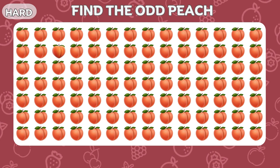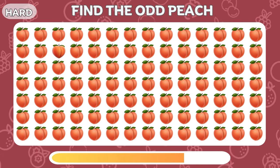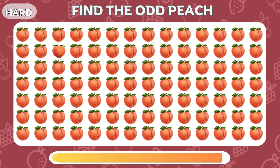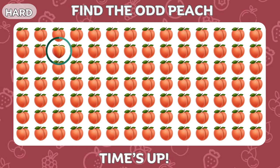Try to spot the odd peach. Perfect! There it is!